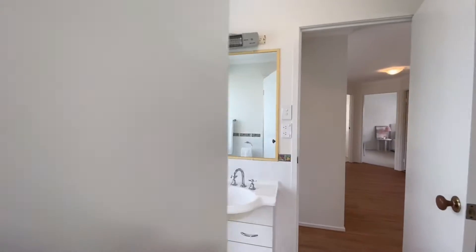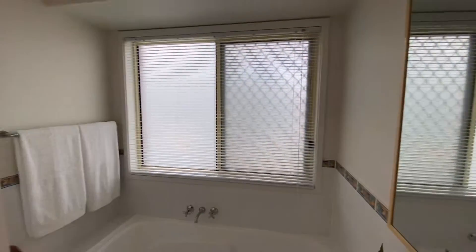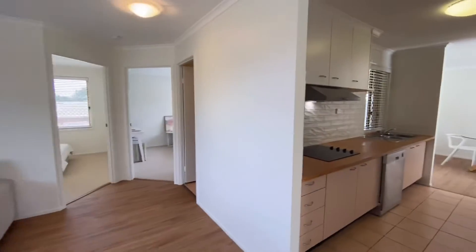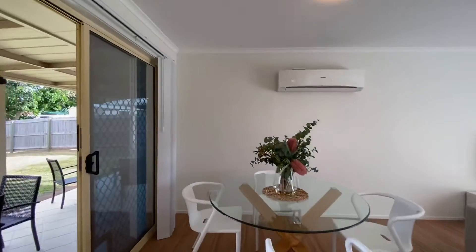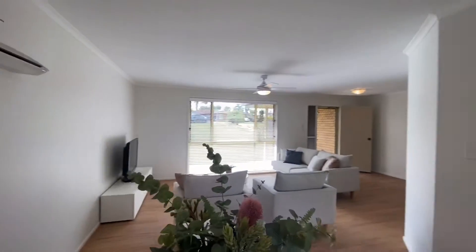Here we are in the two-way bathroom — shower, bath, toilet. And here we are in the kitchen and dining area. And here's another view back of the living space.